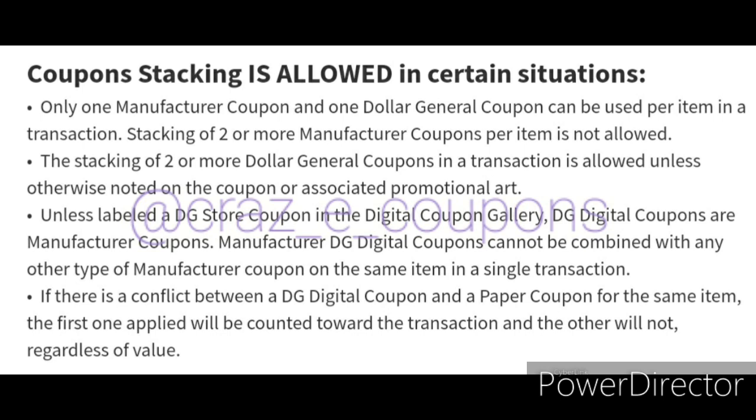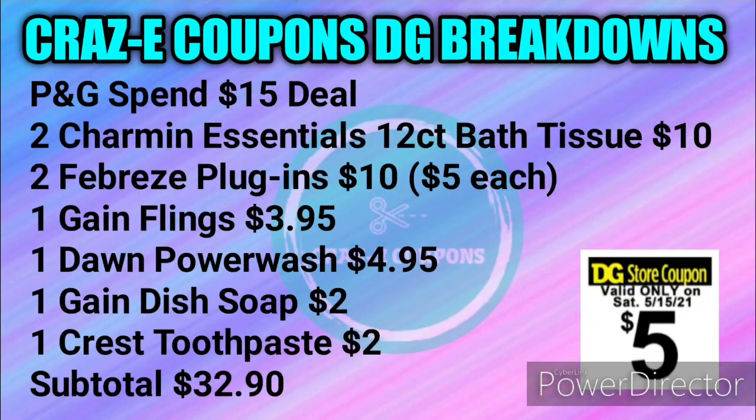Alright guys, enough of my jibber-jabbering. Let's jump right into these $5 off $25 scenarios. First up, we're going to do a deal with the P&G Spend $15 and get a $5 coupon on the bottom of your receipt. For this one, you want to pick up two Charmin Essentials 12-count bath tissues at $10 ($5 each), two Febreze plugins for $10 ($5 each), one Gain Flings for $3.95, one Dawn Power Wash for $4.95, one Gain Dish Soap for $2, and one Crest Toothpaste for $2. Your subtotal will be $32.90.